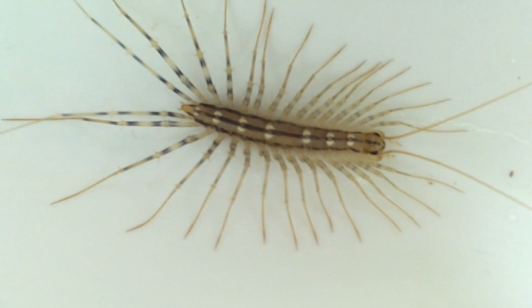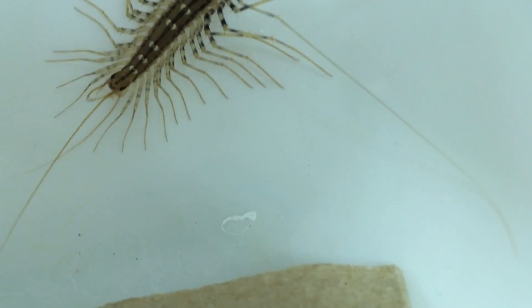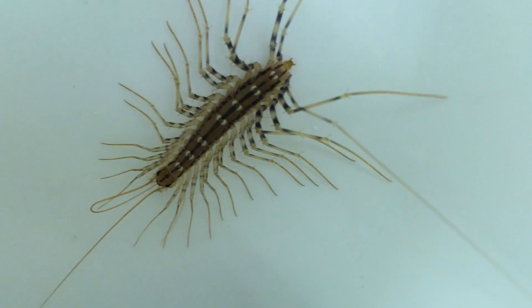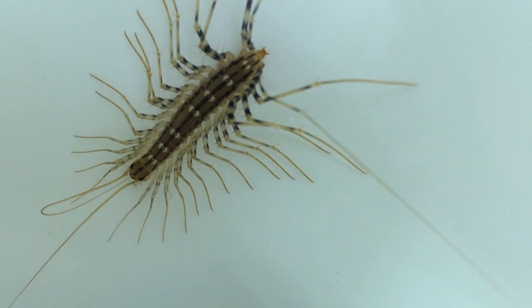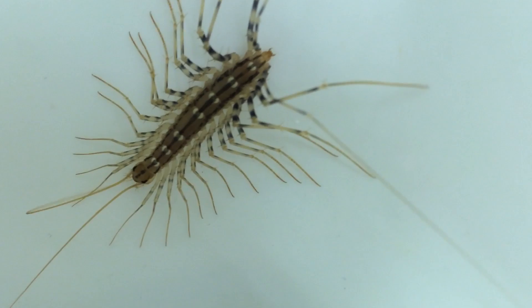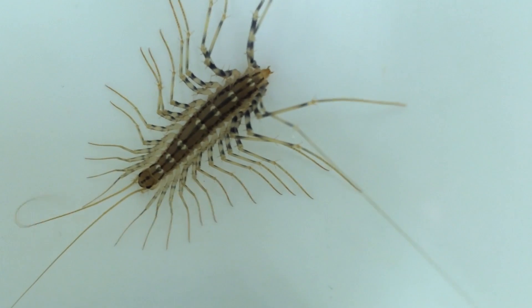Very interesting looking creature, to be sure. Thanks so much for watching. Be sure, if you like this sort of thing, subscribe to the channel, give me a thumbs up, and if you have any questions or comments, put them in the comment section below. Thanks so much everybody, y'all take care.